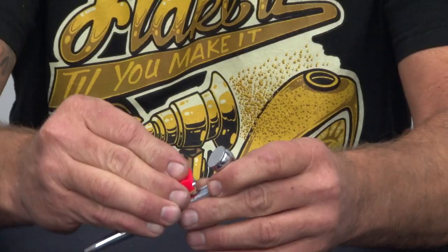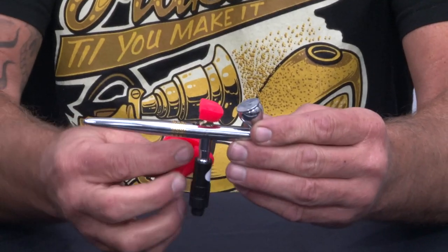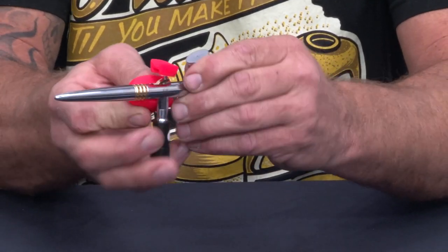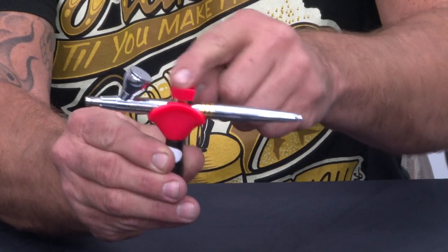These are just some of the other things that we have. And if you're really interested in accessorizing, we also have Trigger Happy Graphics — some fun little trigger pads that will work on top, and even our little cushion handles. These are all little accessories that Coast Airbrush offers in addition to the great products that Harder and Steenbeck offer.